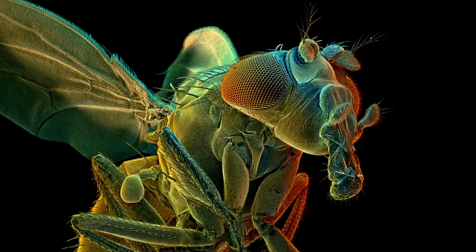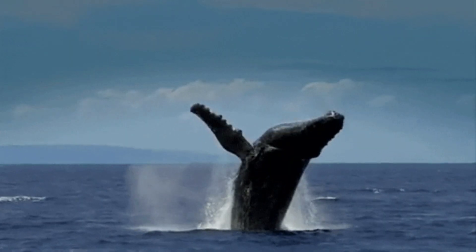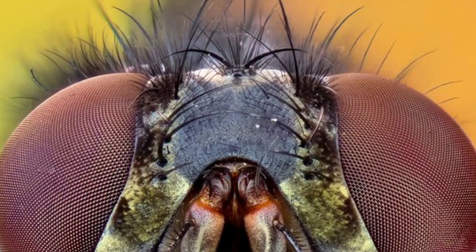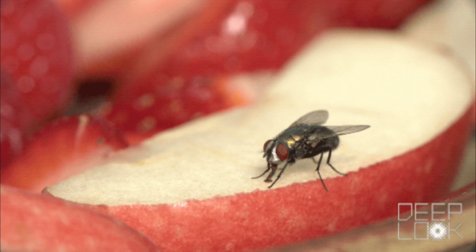Smaller animals tend to process visual information faster than bigger ones, because those big creatures didn't need to evolve with that kind of speed to survive. Flies' hairs and antennae also feel the air move as you start trying to swat them, giving them an early warning.